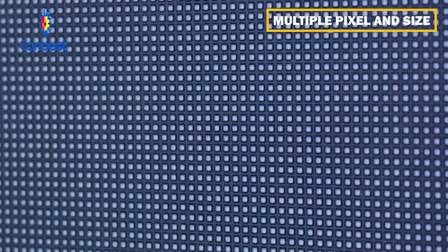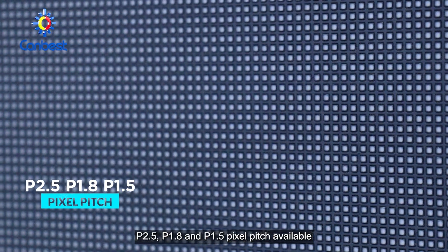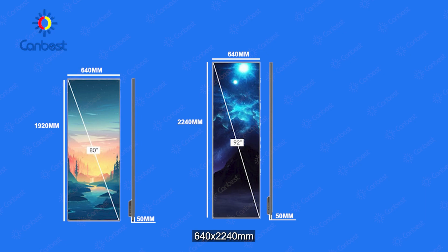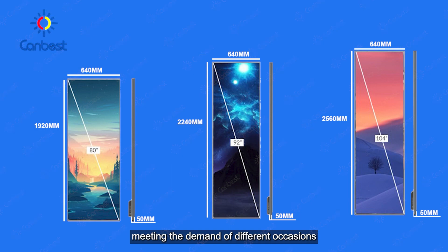Multiple pixels and sizes: K225, K128, and K125 pixel pitch available. Cabinets customized with 640x1920mm, 640x2240mm, and 640x2560mm, meeting the demand of different applications.